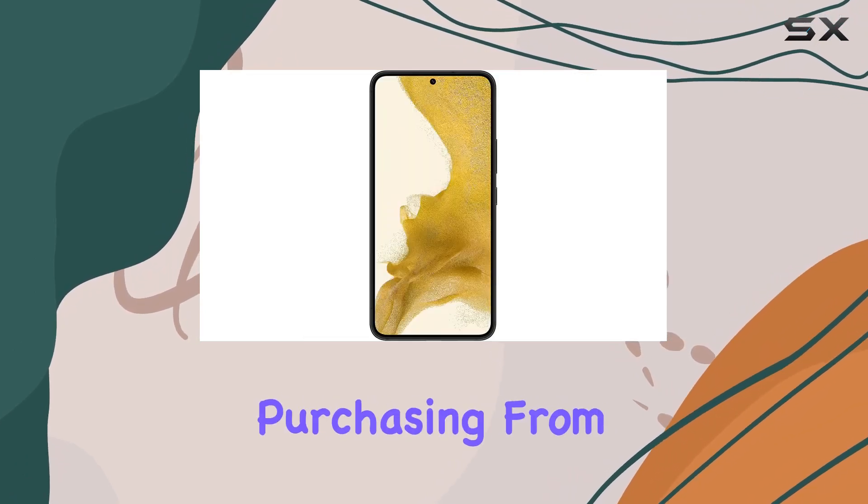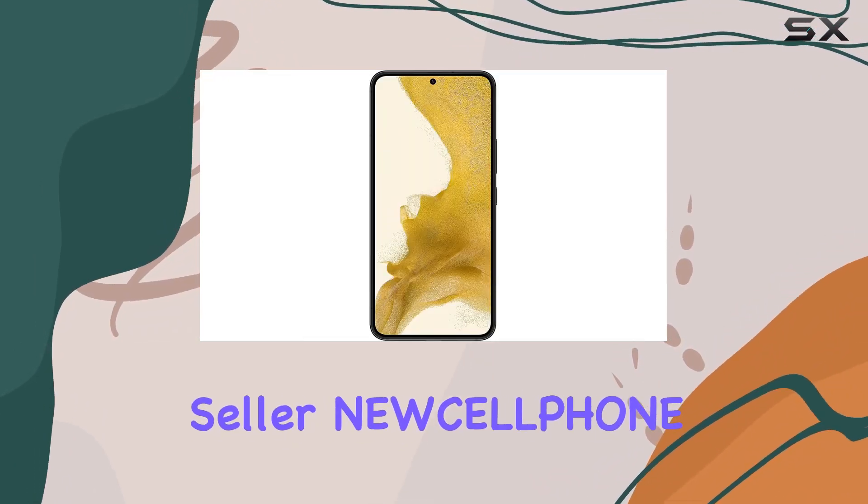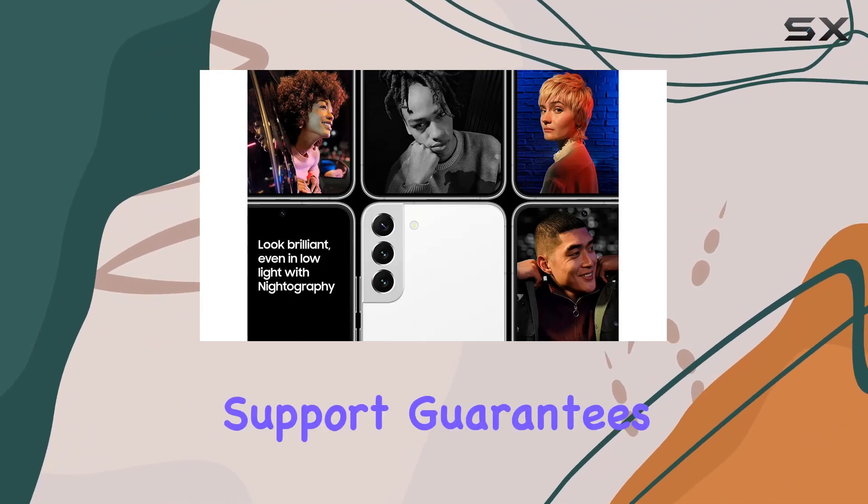It's important to note that purchasing from the authorized seller, EWC LLP Choney, is crucial for warranty and support guarantees.